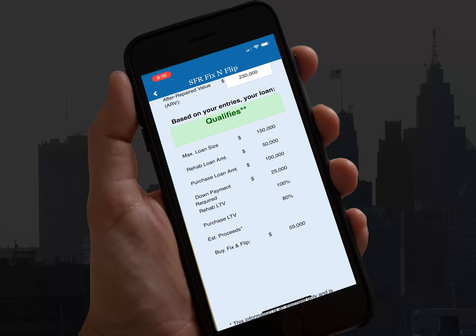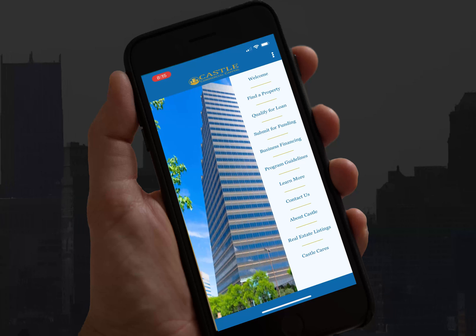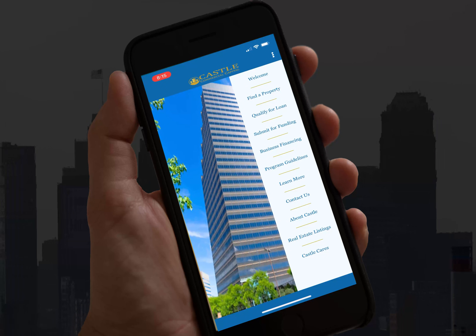You'll also get an estimate of what the proceeds will be when you flip this deal. I hope you found this tutorial helpful. We look forward to seeing you in the next video.